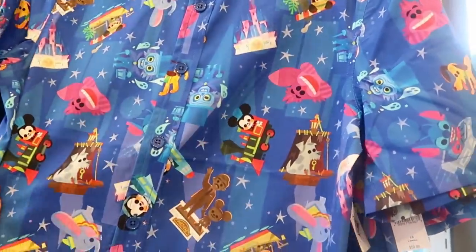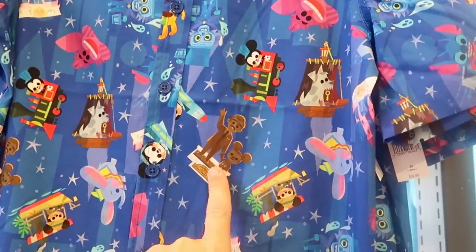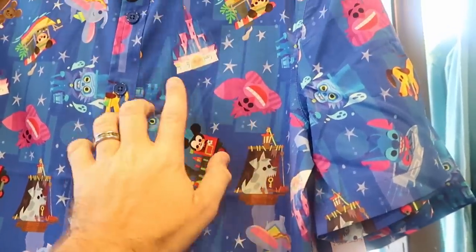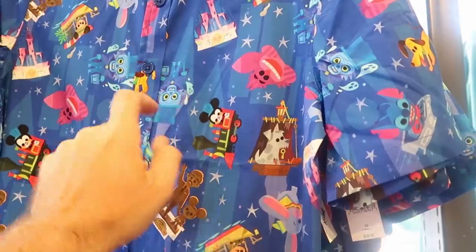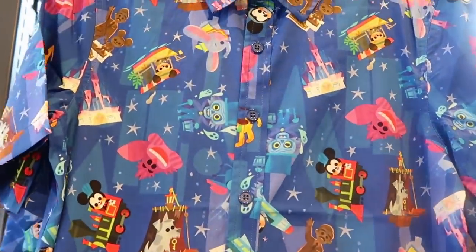Here's a really fun button-down shirt — look at this, you got Walt holding Mickey's hand, Dumbo, the Cheshire Cat, Cinderella Castle, the Hitchhiking Ghost. That one there is $59.99.